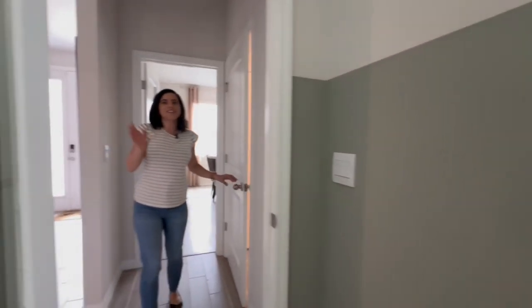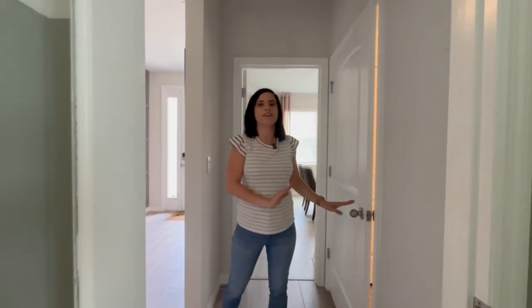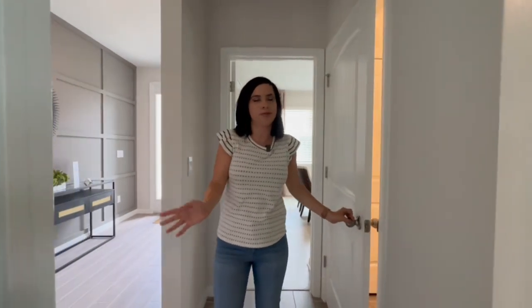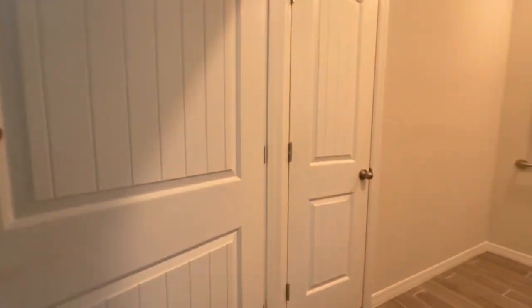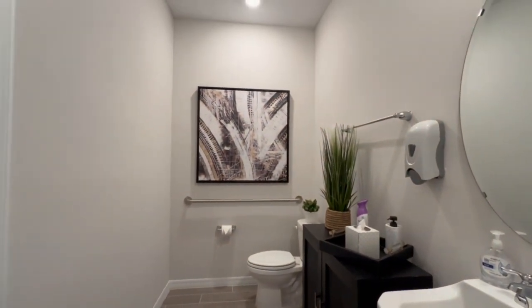A little disclaimer: since they use this for mobile closings, the bathroom looks a little different because it has to be ADA accessible. This would look different in the actual home, but just to give you an idea, there is a shared bathroom in between these two bedrooms.